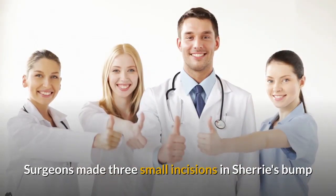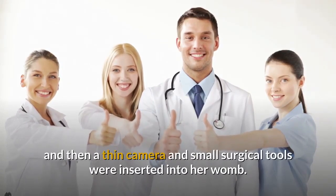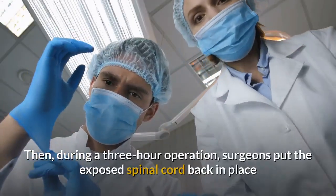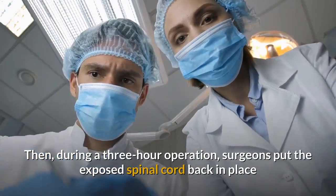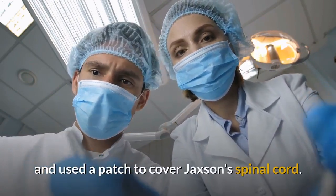Surgeons made three small incisions in Sherry's bump, and then a thin camera and small surgical tools were inserted into her womb. Then, during a three-hour operation, surgeons put the exposed spinal cord back in place and used a patch to cover Jackson's spinal cord.